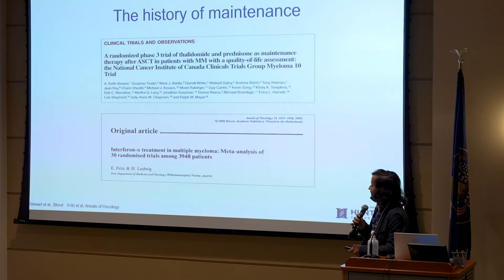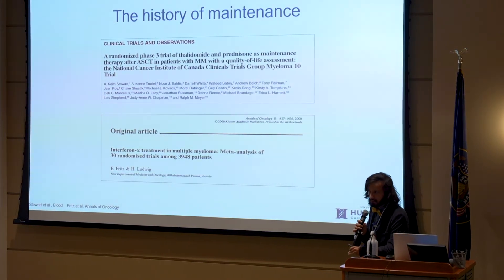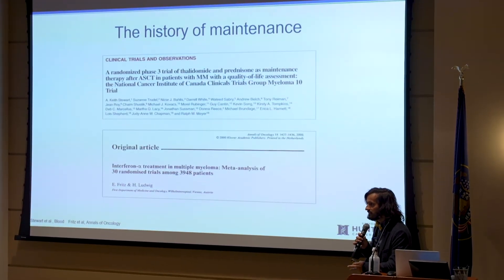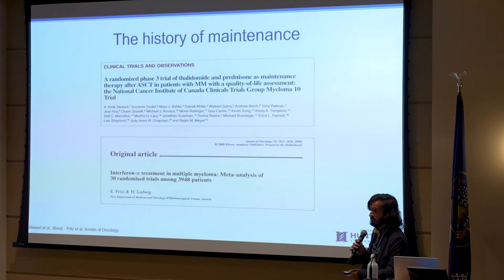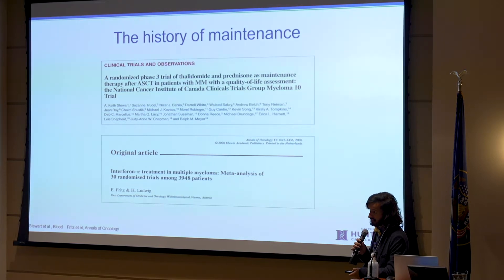We've been trying maintenance in myeloma for a long, long time. We tried prednisone, interferon, and thalidomide, and the thing about these trials is that these drugs were toxic, they impaired quality of life, and they never convincingly led people to live longer. We do maintenance after intensive induction therapy for three to four months, then a transplant, and then we're doing something to try to keep the disease under control. We're subjecting patients to additional therapy, and it should help them live longer — but these old agents didn't lead to improved longevity and were toxic, so those trials didn't really work out.